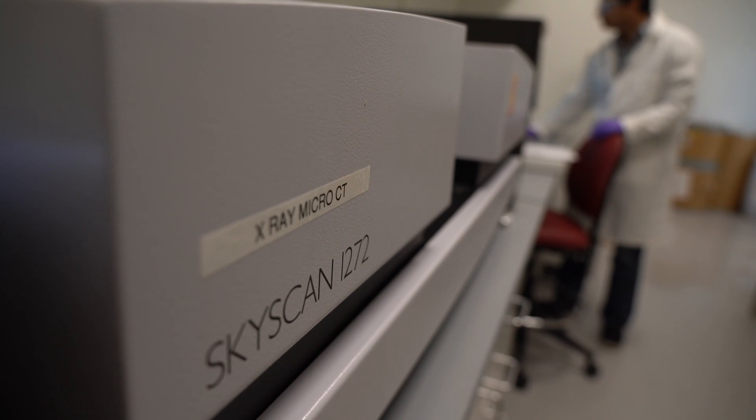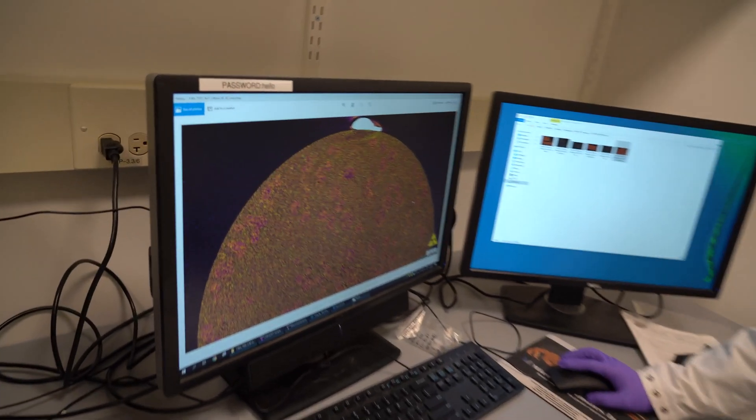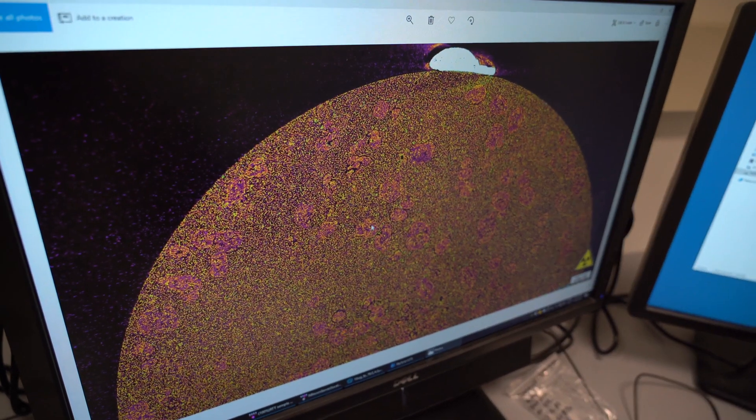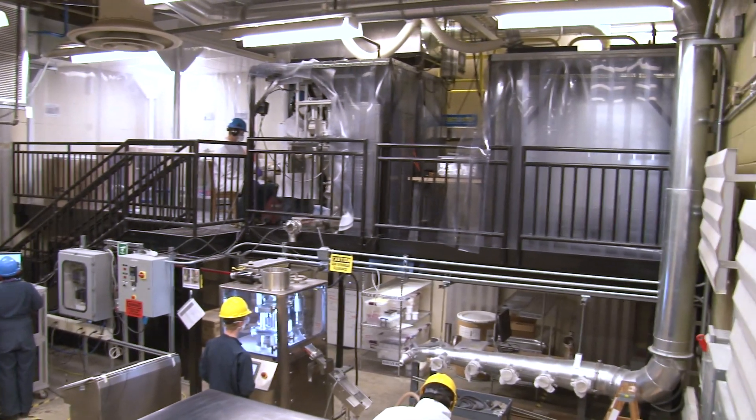They even have micro-CT machines, which allow you to look at the structure inside even the smallest particles. Another groundbreaking feature of CP3 is the Continuous Tableting Pilot Plant.